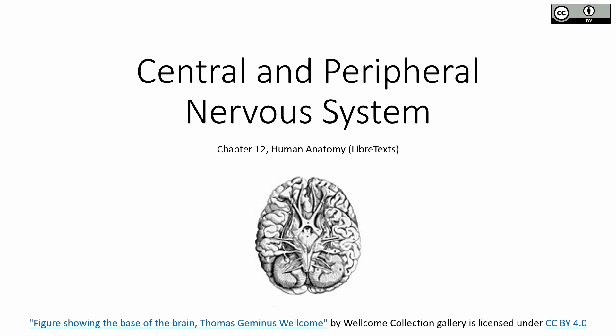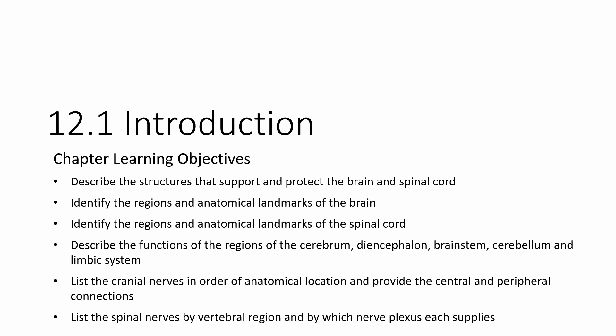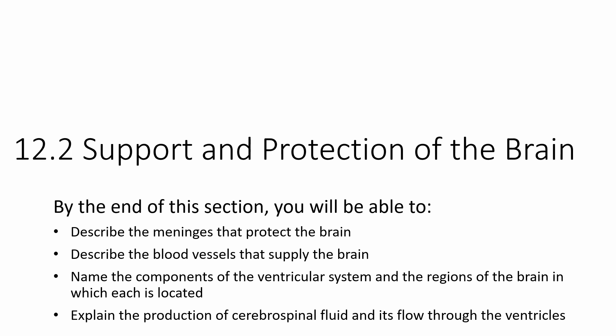Continuing on with the nervous system, we're now going to get into some of the actual structures. Last chapter we covered the generalities of the nervous system — divisions, types of tissues, types of cells. Now we're going to get into large-scale pieces. In this video, we're just going to focus on support and protection of the brain.